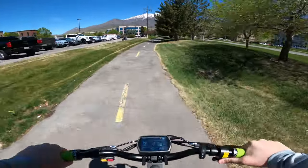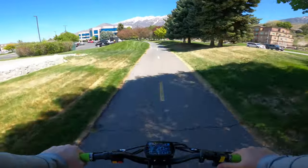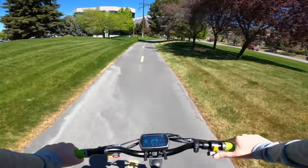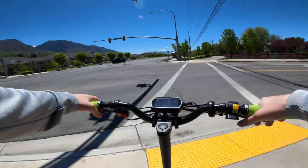Going over 20mph on this scooter means even small bumps seriously jerk the scooter around. I found myself fatiguing really quickly when riding and my hands would be in a ton of pain at the end of rides because of the death grip I had on the scooter the whole time.